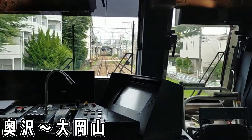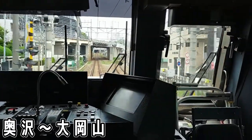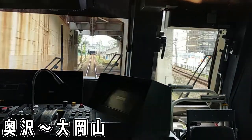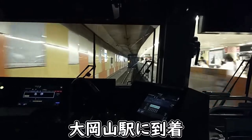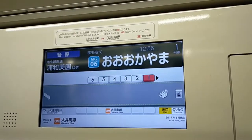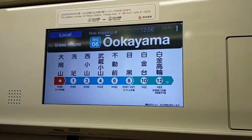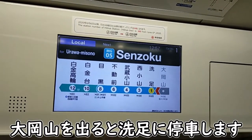奥沢を出るとしばらく直線区間が続きます。放送にもあったように東急大井町線が進行方向左側から合流してきます。上に見えている線がこちら、東急大井町線です。大岡山駅に到着です。大岡山駅は東京工業大学なんかの最寄り駅でもあります。目黒駅までは約8分。大岡山を出ると次は洗足に止まります。